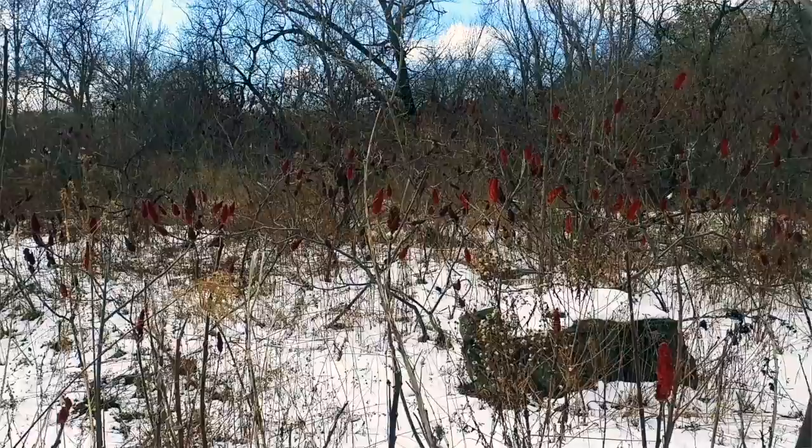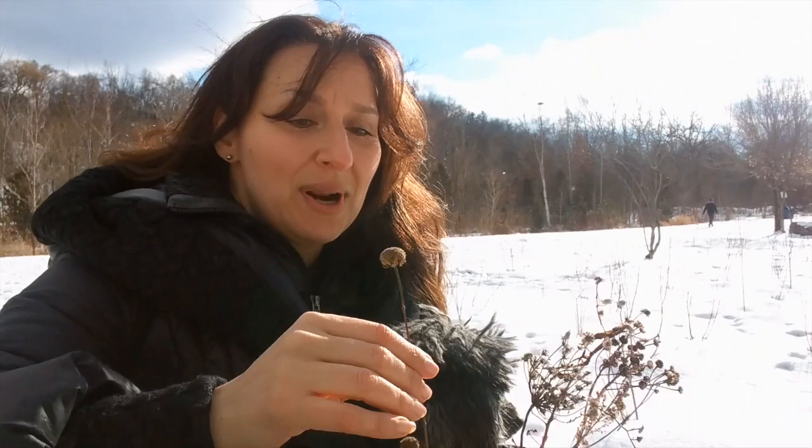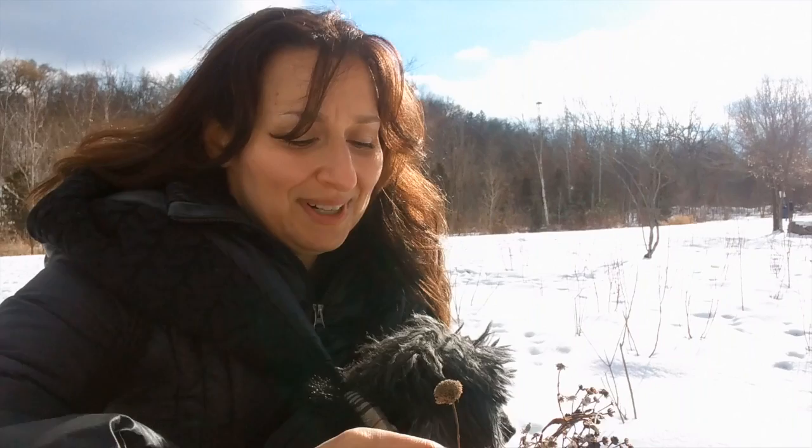One of the things that's captured my attention today are all these dried, sort of dead grasses and leafy things. And so I thought I'd collect a few and take a look at them a little more closely with you, see if we can identify what it is.